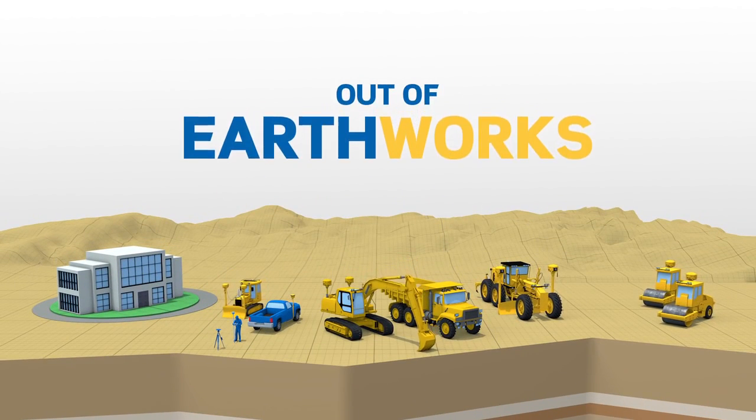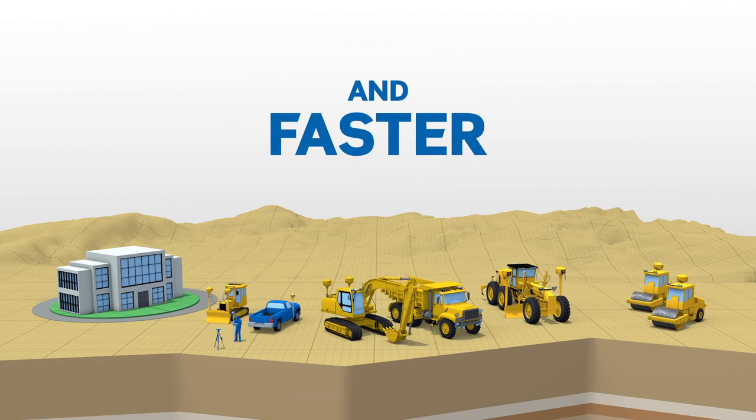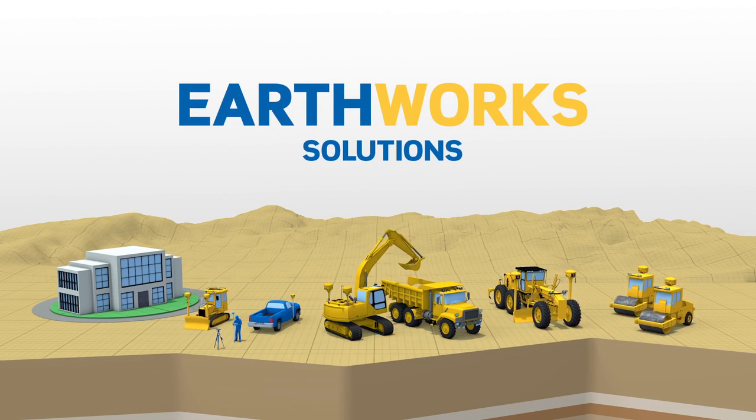Take the guesswork out of Earthworks. Work smarter and faster to maximize profit with highly productive, integrated and innovative Earthworks solutions from Trimble.